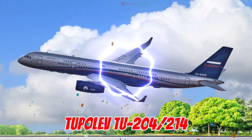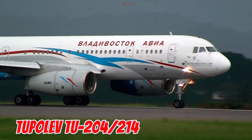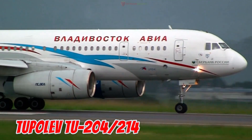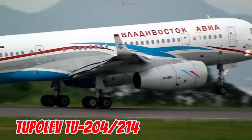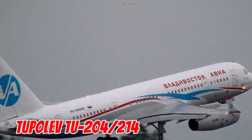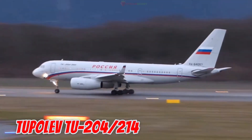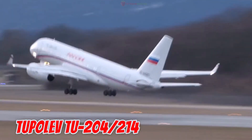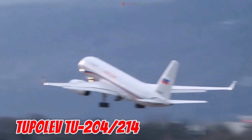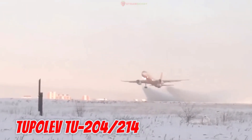This is the Tupolev TU-204-214, first flown in 1989 in the Soviet Union, Russia. It is 46.14 meters long with a 41.8-meter wingspan, seating about 210 passengers. Comparable in size to the Boeing 757, it has a range of 9,300 kilometers.